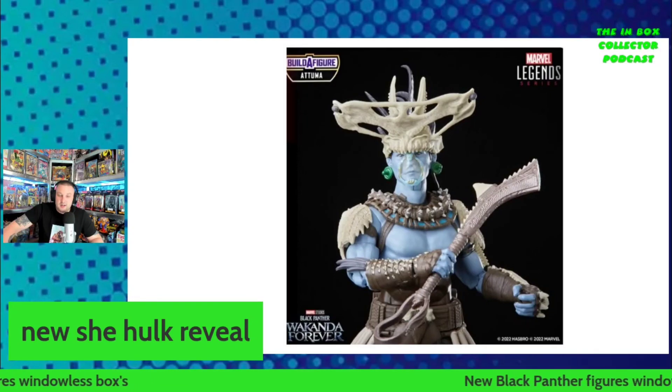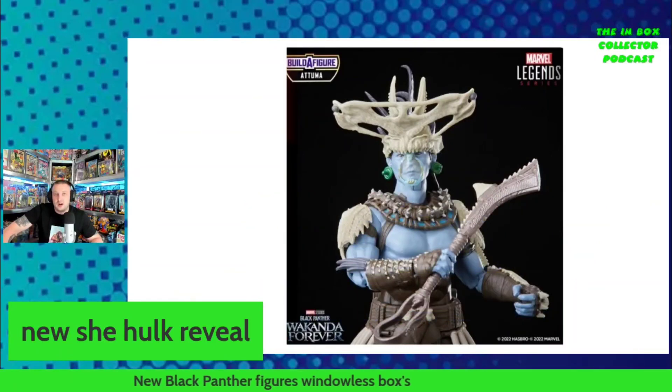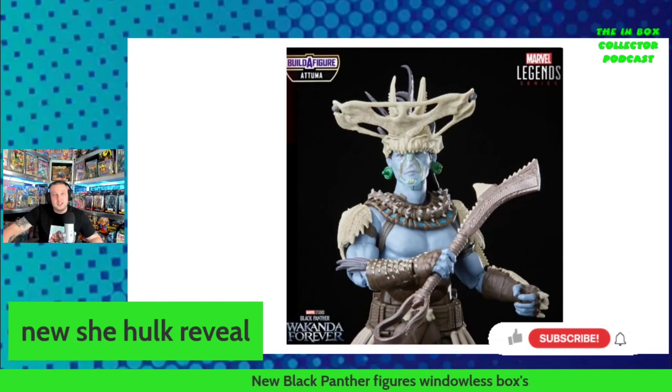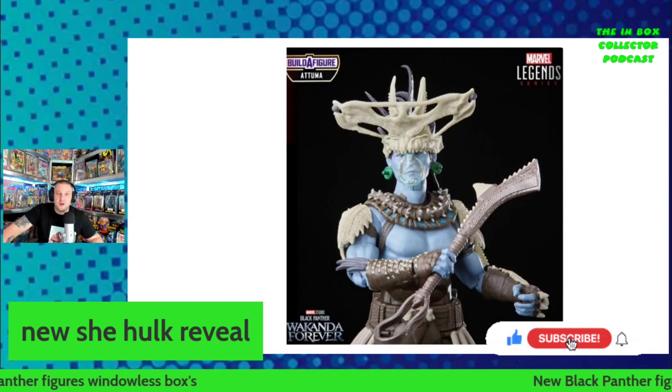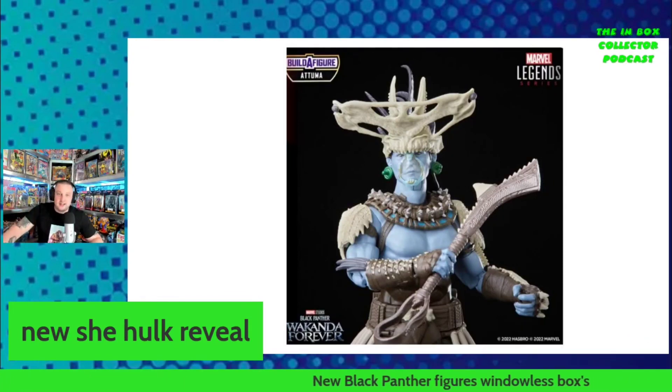Luckily they haven't done the windowless boxes with the retro Beast and other retro Spider-Man style figures yet, but it seems like a lot of the action figures are going this way, which is very annoying. Nevertheless, if you've enjoyed this content and want to see more, make sure you hit that like and subscribe. Until next time guys — good luck searching for that toy gold.